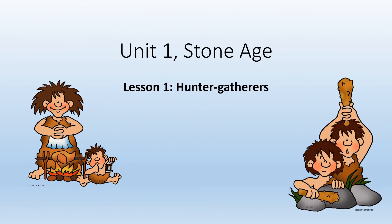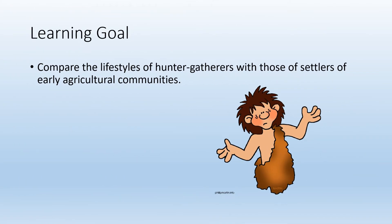Unit 1, Stone Age, Lesson 1: Hunter Gatherers. This lesson is about hunter gatherers. We're going to learn what it was like for the earliest known people and how they lived. Our learning goal is to compare the lifestyles of hunter gatherers with those of settlers of the early agricultural communities. Lesson 1 covers life for hunter gatherers; Lesson 2 will cover early agricultural communities once hunter gatherers stopped hunting and gathering and started farming.